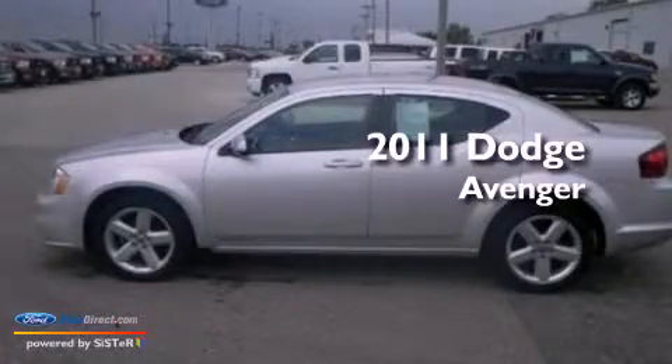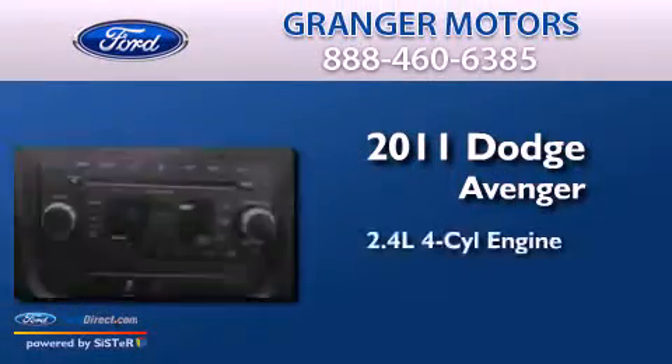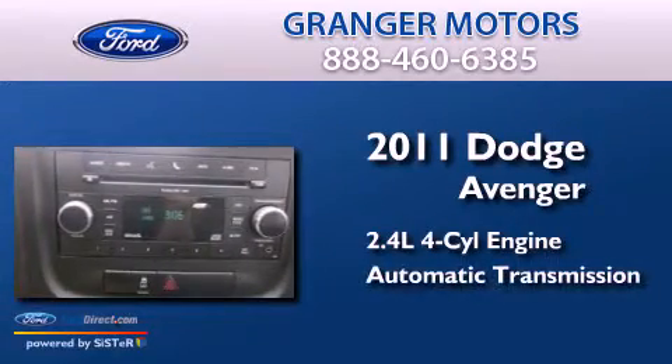This is a 2011 Dodge Avenger. It has a 2.4-liter four-cylinder engine and an automatic transmission.